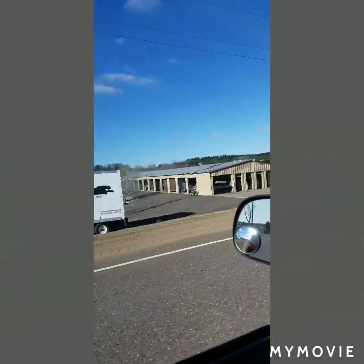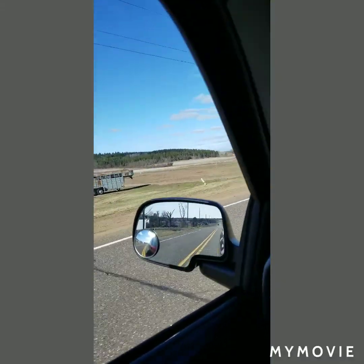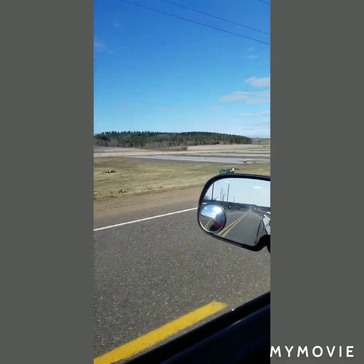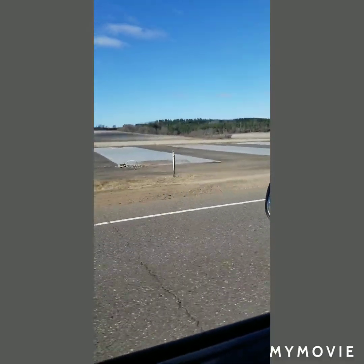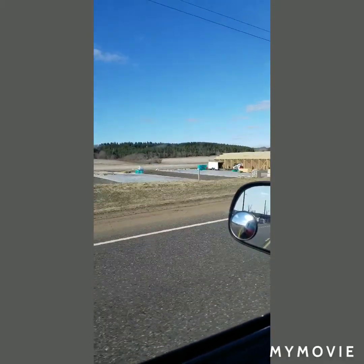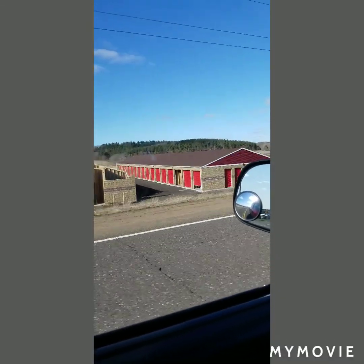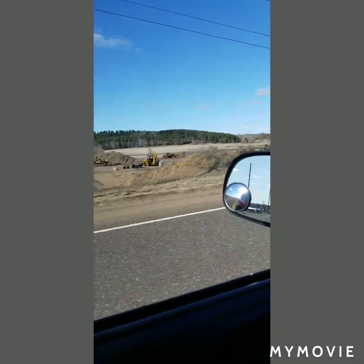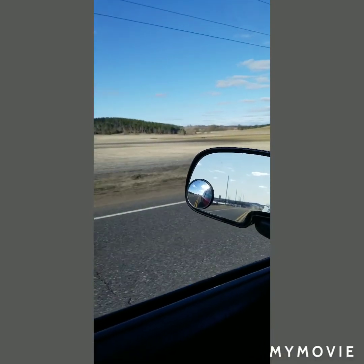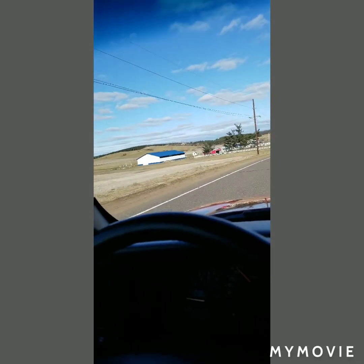Here's some more damage on the other side of Highway 29. This is all storage units. Here's all the slabs for each storage unit, and here is the progress on the new ones being built. That blue roof shed is brand new.